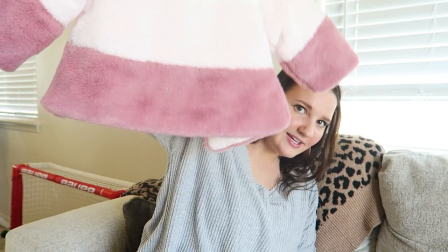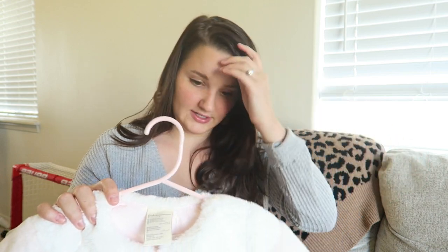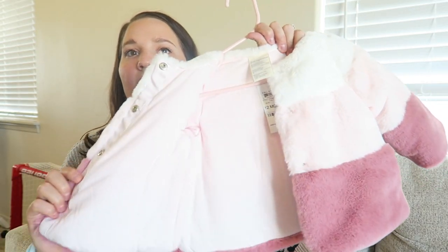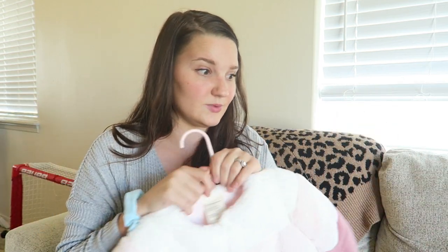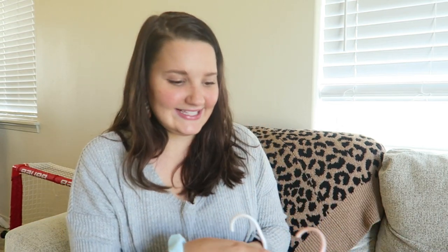Then I have this fuzzy faux fur jacket — it's white, baby pink, and mauve, and the inside is cottony so they won't get super cold. I love it. My mom got it; it was originally $50 and she paid under $20. I think it's on sale for $28 right now, but if you have a Macy's card it'll be cheaper. It goes on sale all the time, so you could wait and get it for less. That's it from Macy's.